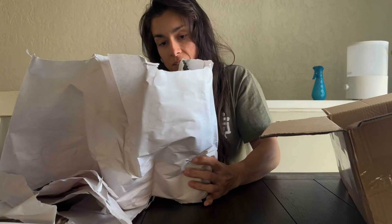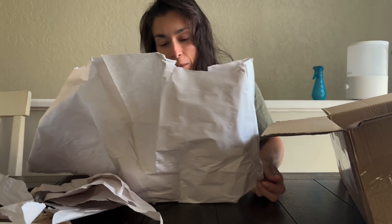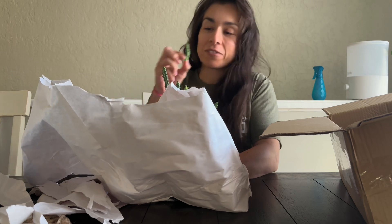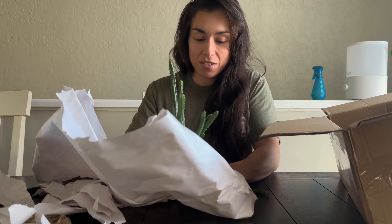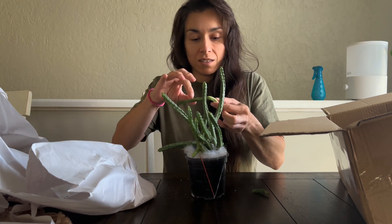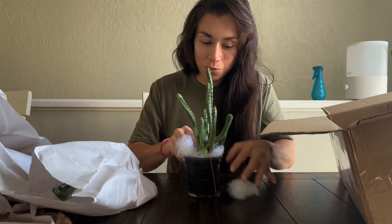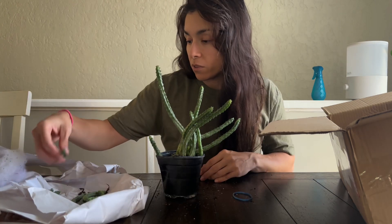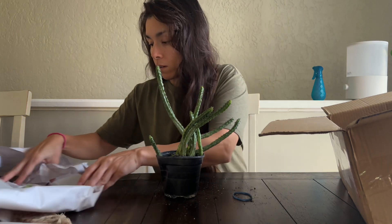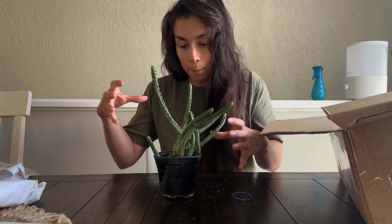Oh my goodness. The pot is smashed, and some of these - oh, some of them are falling off, you guys. It's so sad. Like, why can't people just take care of packages? Companies should be more aware. Another one fell off here too - makes me sad. I guess what I'll do is just shove everything back in the soil and hope that it grows. They still look pretty healthy. I'm definitely gonna have to repot that.